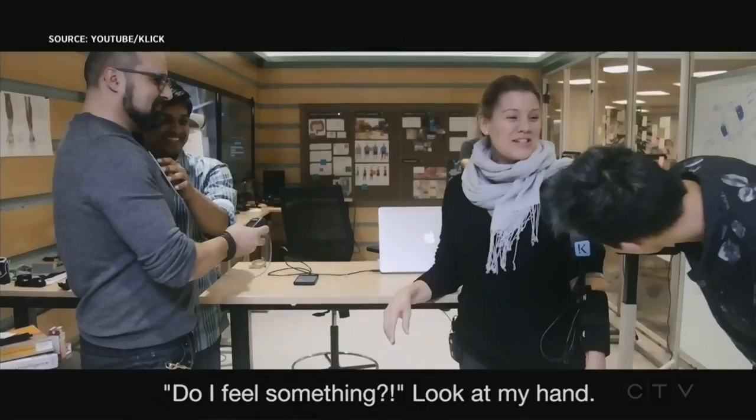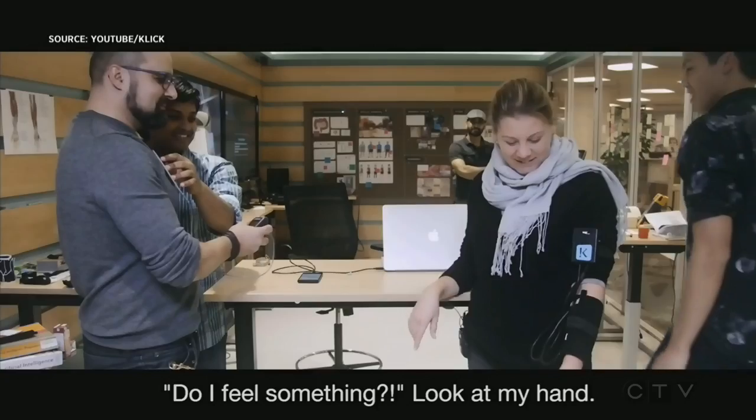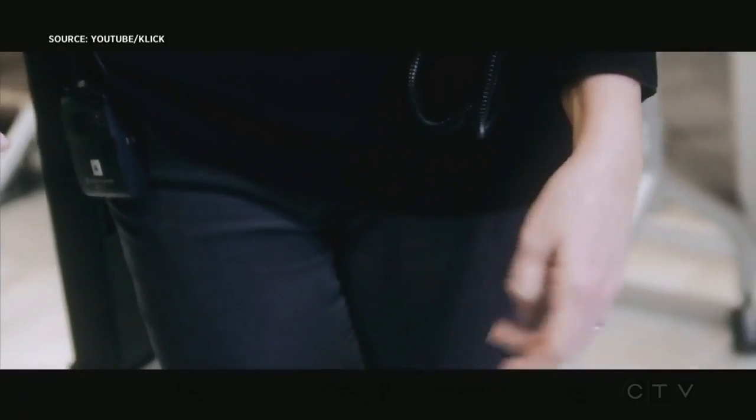Parkinson's disease affects one in every 500 people in Canada, with approximately 6,600 new cases diagnosed each year. A Toronto-based company, Click Health, set out to create a groundbreaking device that's able to record Parkinson's tremors from a patient and then transmit them to a caregiver, allowing them to truly feel what the patient is feeling.